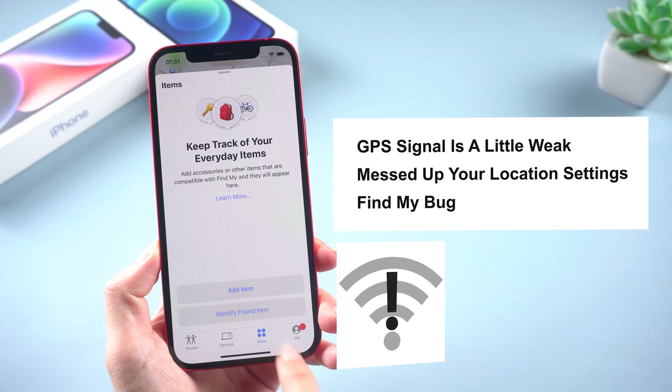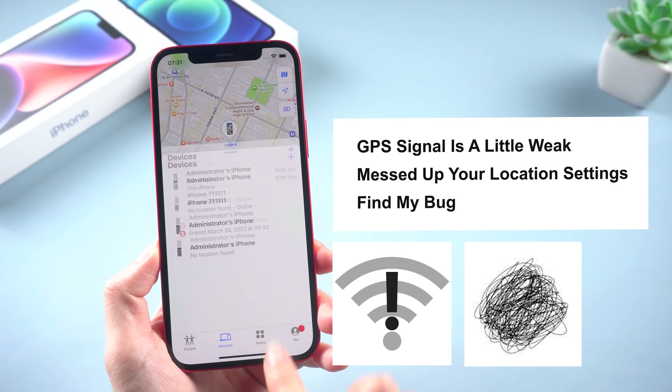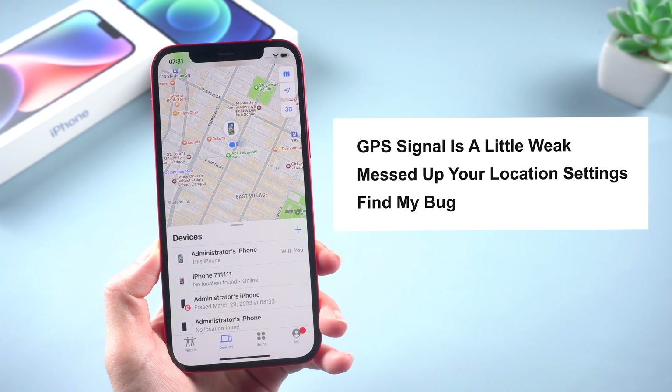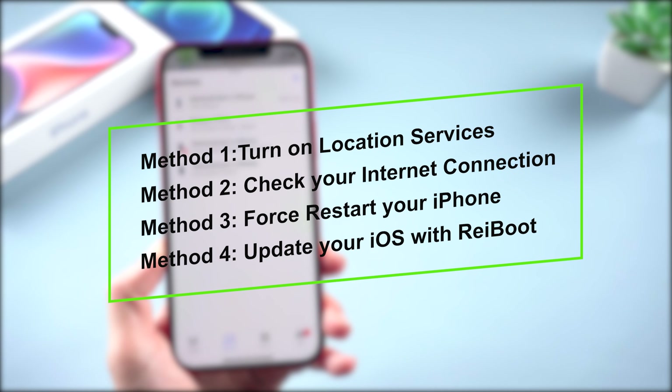Maybe your GPS signal is a little weak, or maybe you accidentally messed up your location settings. It's also possible that there's just a little bug in the Find My app itself. Don't worry though, we'll help you sort it out.